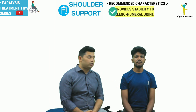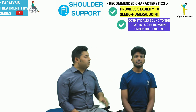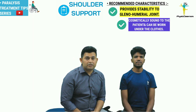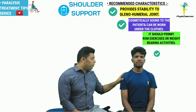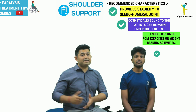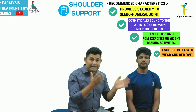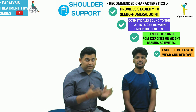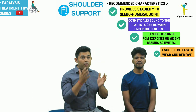Therefore, an ideal shoulder support should have the following four main qualities: number one, it should provide adequate support to the glenohumeral joint; number two, it should be cosmetically sound and can be worn under clothes so it is not visible from outside; number three, the support should provide the opportunity for the patient to perform exercises even while it is worn; and finally, it should be easy to wear and remove.